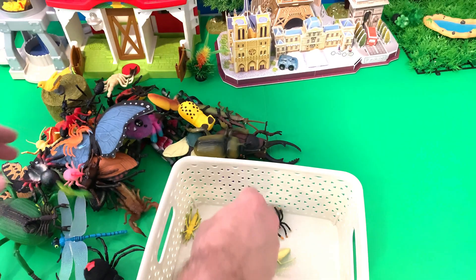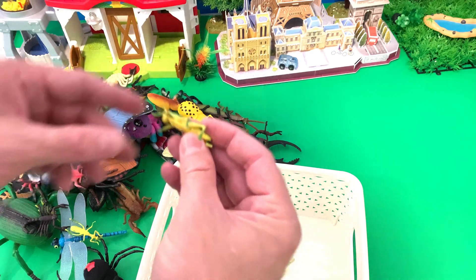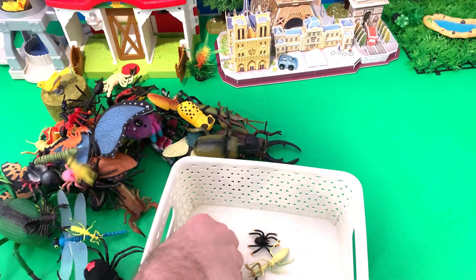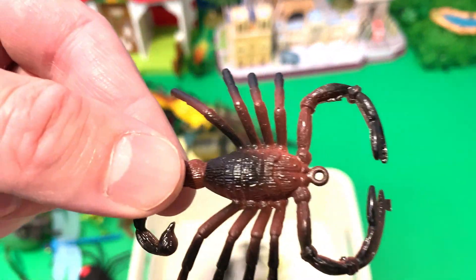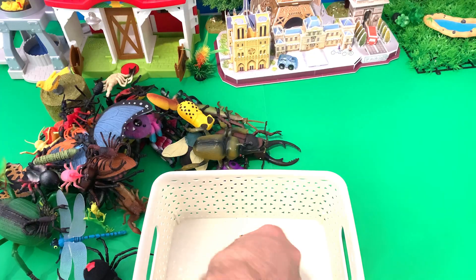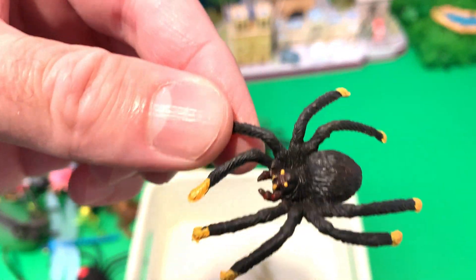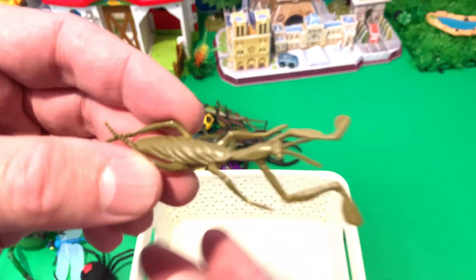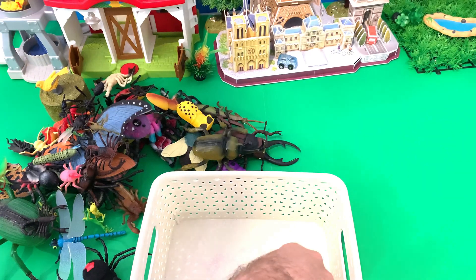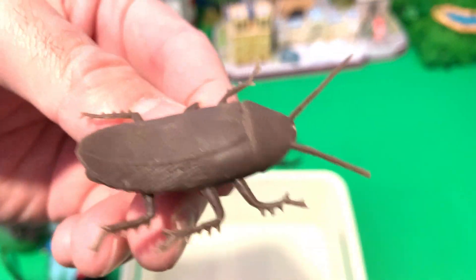Green mantis, green mantis, caterpillar, green mantis. Grasshopper. Scorpion, ant, green mantis, caterpillar, cockroach. Dragonfly, dragonfly, spider, spider. Praying mantis. Beetle. Cockroach. Amazing!